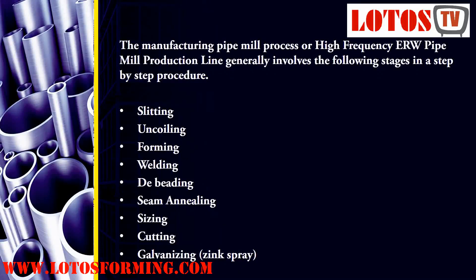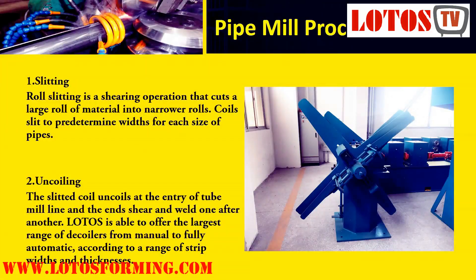The pipe mill production process generally involves the following stages: Slitting, Uncoiling, Forming, Welding, De-beading, Seam annealing, Sizing, Cutting, and Galvanizing zinc spray. Stage 1 is Slitting. Roll slitting is a shearing operation that cuts a large roll of material into narrower rolls. Coils are slit to predetermined widths for each size of pipe.